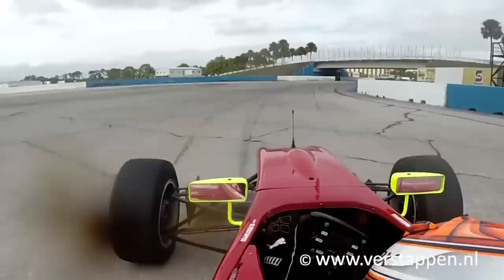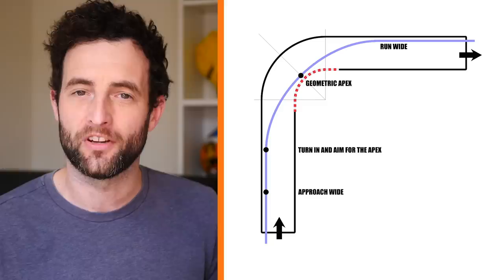With this change of speed, the dynamics of the car are shifting, with load being transferred around and the balance of grip changing. Therefore, the fastest way through a corner is not the geometric line. Rather, it's something we call the ideal racing line.